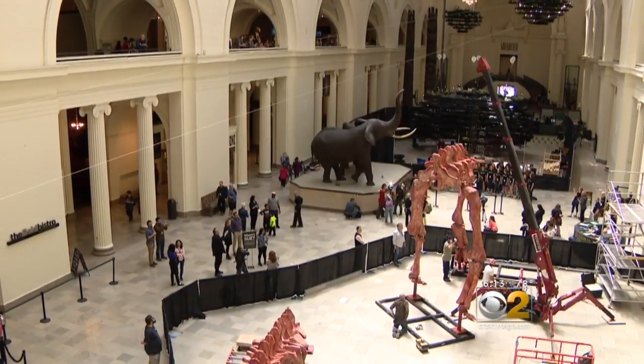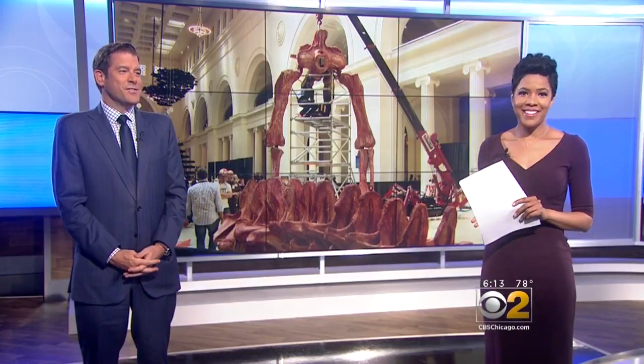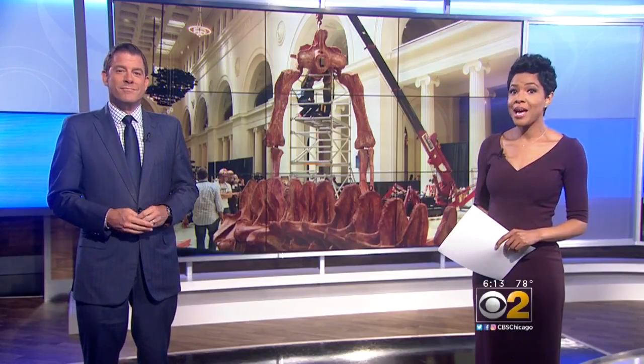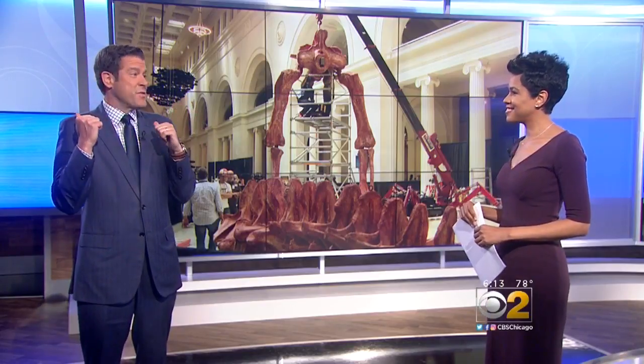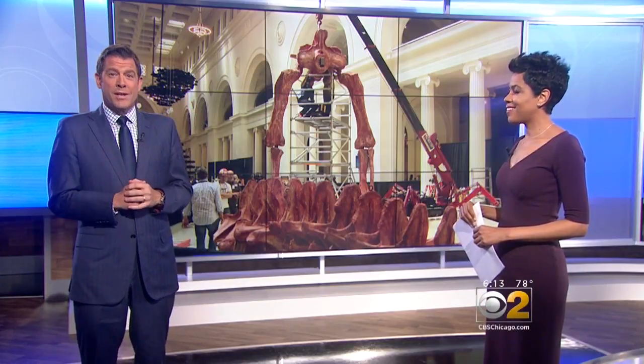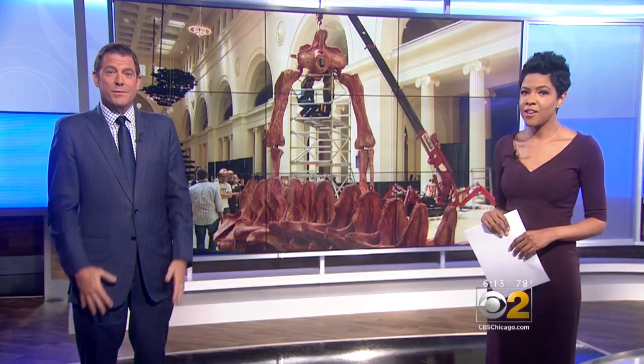Rosanne Taeus, CBS 2 News. Maximo is a cast, but real Titanosaurus bones discovered in Argentina will be part of the display. Maximo should be in one piece by Friday. It's hard to believe that Sue is almost an afterthought now, but that thing is huge and people are going to love it. Great names — Maximo, Titanosaurus. Fitting.